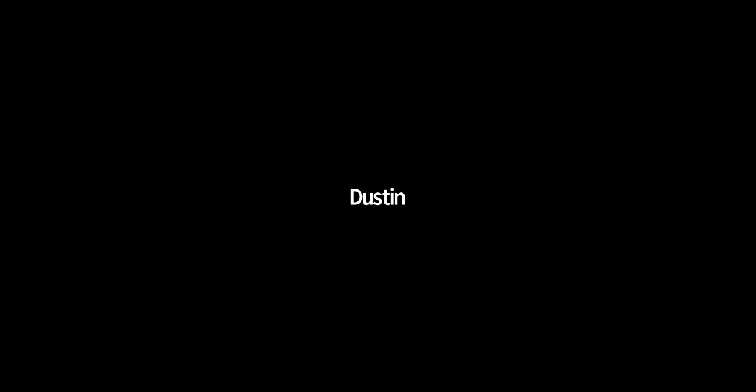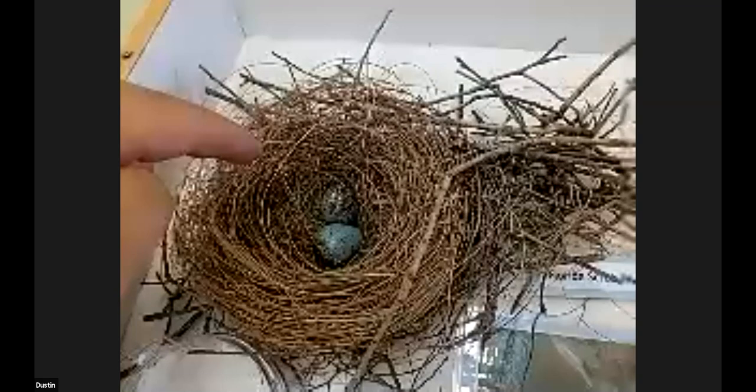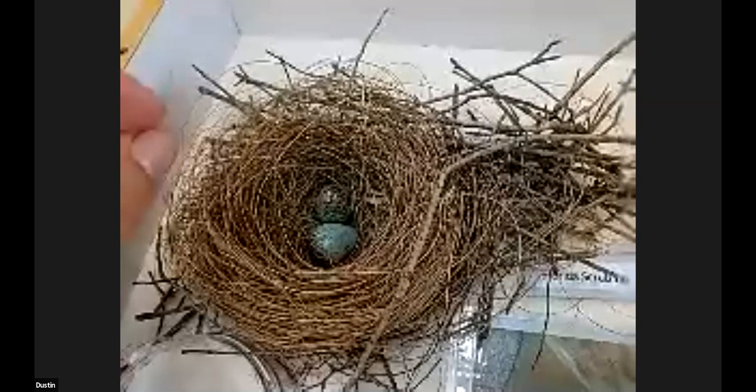And how far apart are nests? Jays have pretty big territories — the average is about 25 acres. Sometimes two jay families will nest close to the edge of their territories and their nests will be fairly close, but usually they're a couple hundred meters apart — think two football fields. So they're spread out pretty well.